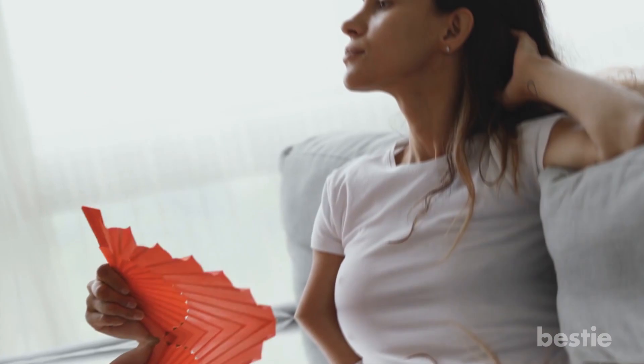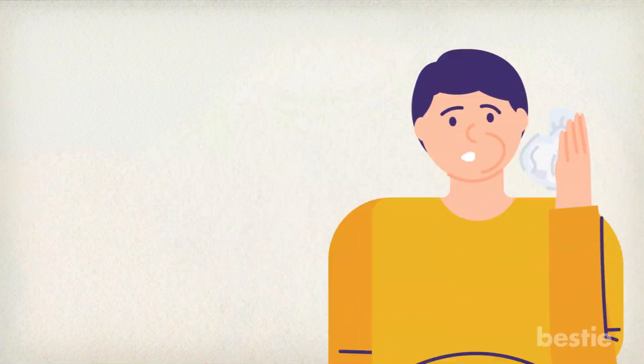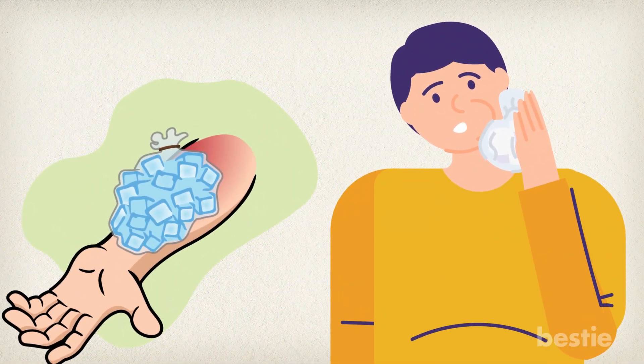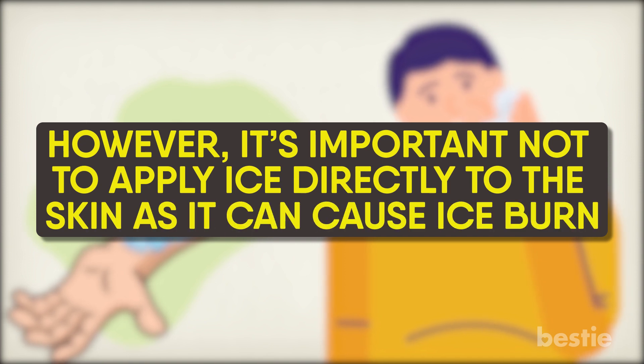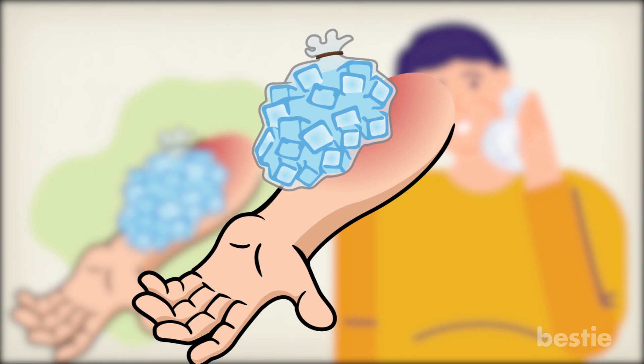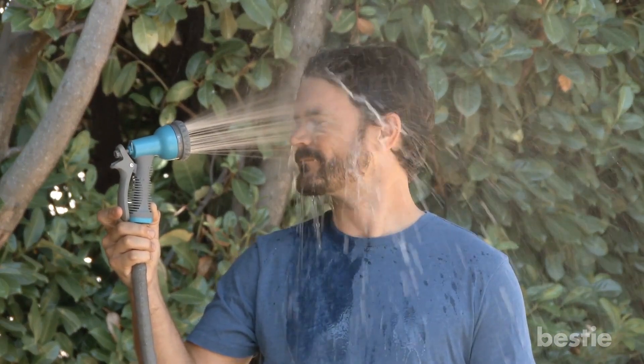Apply cold compresses. If you feel yourself getting heated, apply cold compresses or ice packs on key zones of your body, such as your neck and your wrists. However, it's important not to apply ice directly to the skin as it can cause ice burn. Instead, keep a layer between your skin and the cold source. You can also take a cold shower, but avoid sudden changes of temperature.